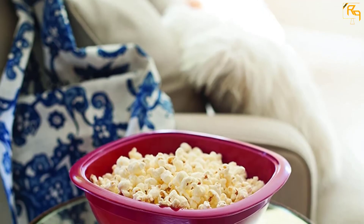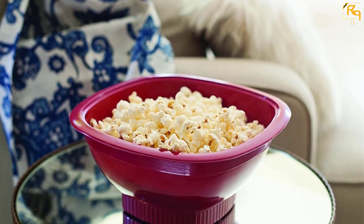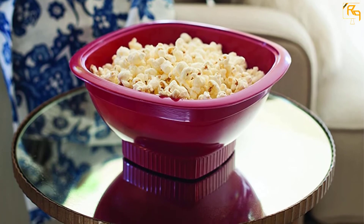It serves enough popcorn for your friends and family. It has the capability of making oil-less popcorn, making it very health-friendly. It is lightweight, making it easy to move around.